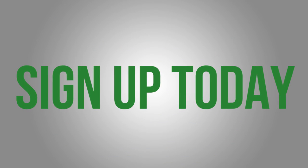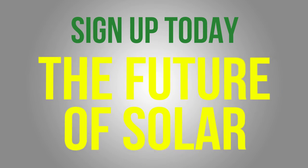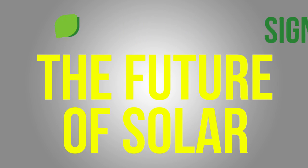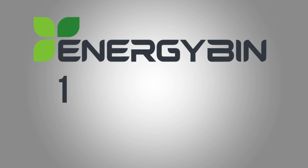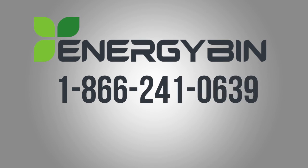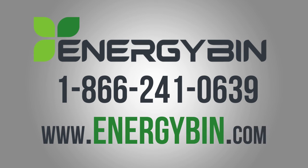Sign up today to join our community and be part of the future of solar. Without it, you'll miss out on the best deals and market intelligence in the industry and the opportunity to save yourself time and money. Contact us at 1-866-241-0639 or online at www.energybin.com to request a free demo. By working together, we can change the way the industry does business.